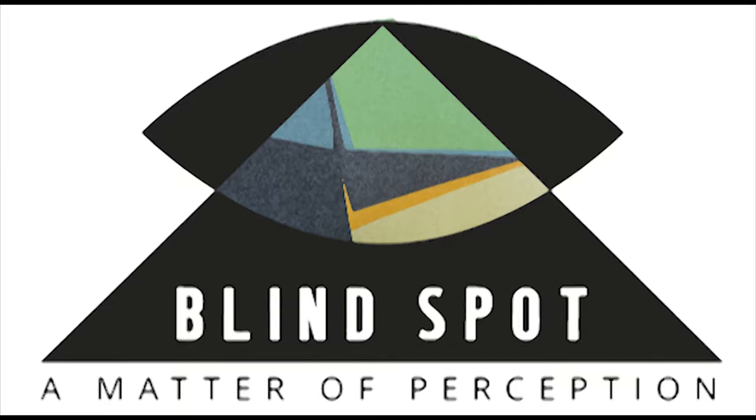The exhibition logo consists of two main shapes: a simplified wide open eye overlapping the top half of a triangle. The logo featured here contains a sneak peek of one of ten paintings in the exhibition. Inside the space where the eye and triangle overlap is a segment of the painting Earth 4, painted by David Appelman in 1968.